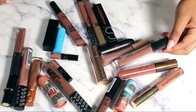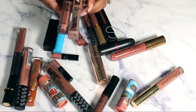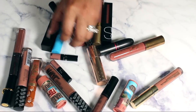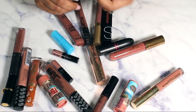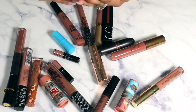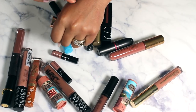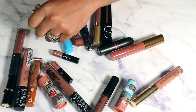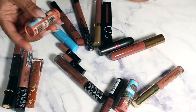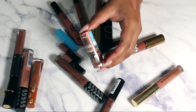Also keeping this Maybelline Vivid Hot Lacquer and L'Oreal Infallible Pro Matte Liquid Lipstick. The Smashbox in enclosed packaging — it's pretty but I'll never touch it, so letting it go. Getting rid of this ColourPop in Quickie — actually wait, I'm keeping it. Keeping this Sephora Lip Stories in Tan Lines, but I have a brand new backup Tan Lines I don't need — getting rid of the backup.